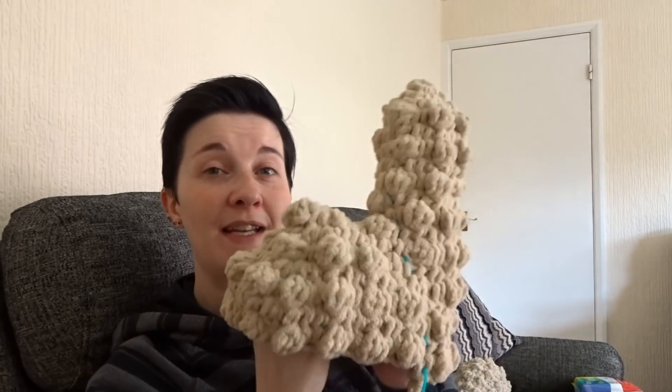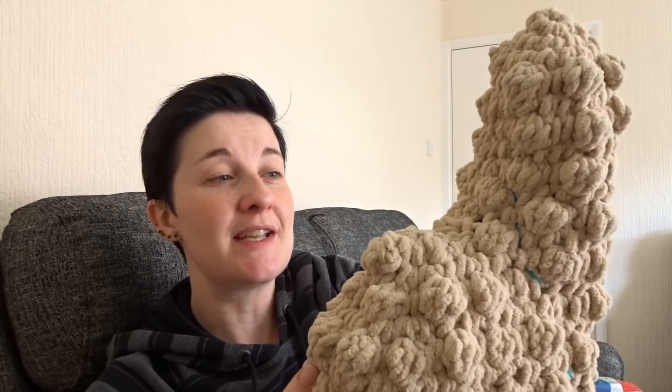Look — the alpaca has a body! I just sent Amber a picture. I have sore bobble-stitch fingers — how cool is this?